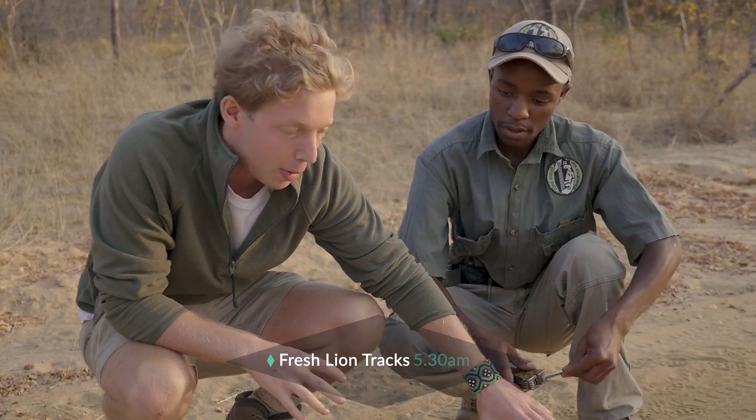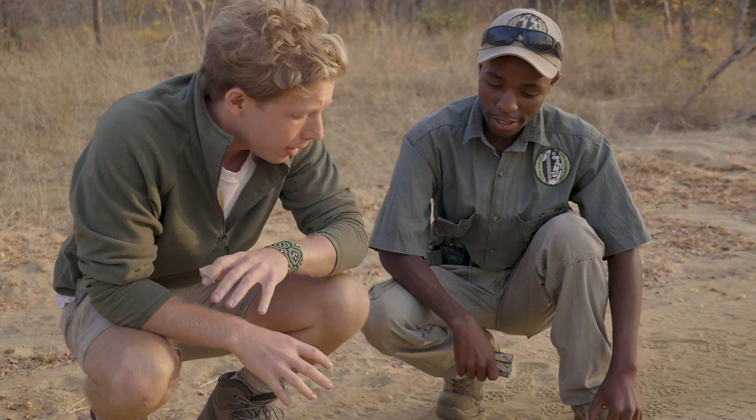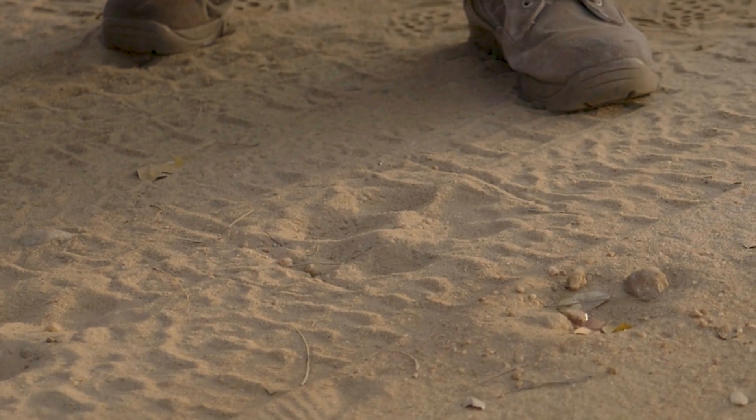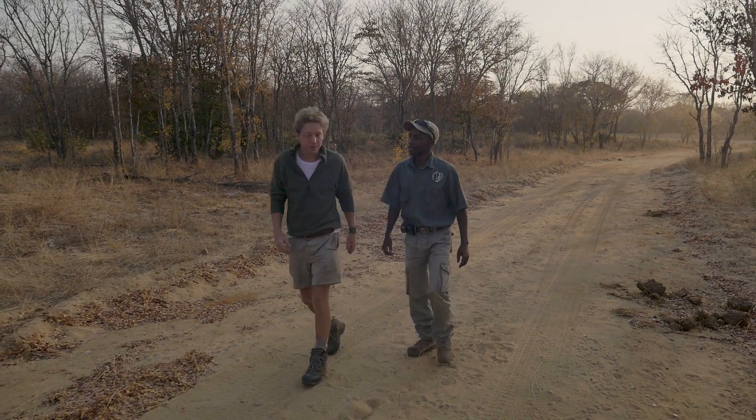We found the big male spoor here and this is literally half an hour old — is that right? Yes, exactly. You can see half flesh and two. So we've just missed him. We've been trying to track him and he's just been going down this road. It's a bit of a wild goose chase. Well, we're close — at least we're in the right area.